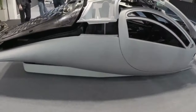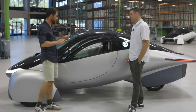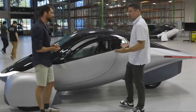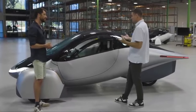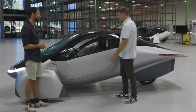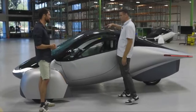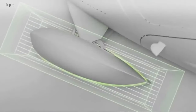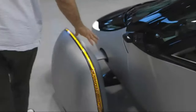Recent activity at Aptera's California headquarters further underscores the company's dedication to refining its groundbreaking design. Walter Remery, the founder of Airshaper, visited the headquarters to lend his expertise in aerodynamic simulation and analysis. Airshaper's innovative tool serves as a virtual wind tunnel, allowing engineers to optimize the Aptera three-wheeler's shape for maximum aerodynamic efficiency, without the need for costly and time-consuming physical wind tunnel tests.